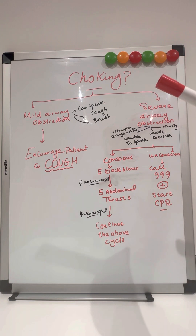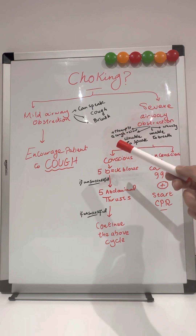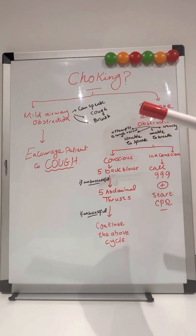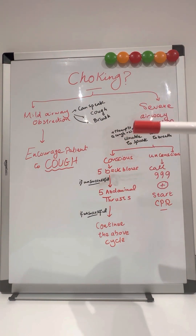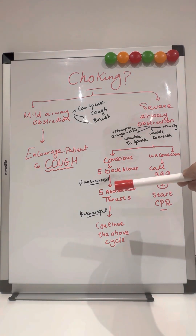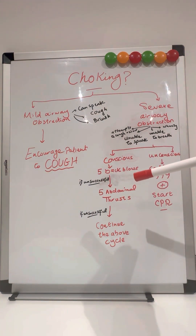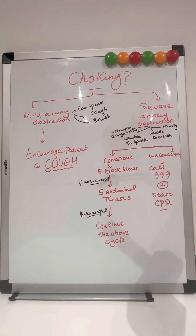If it's a severe airway obstruction, think about whether the patient is conscious or unconscious. If the patient is conscious, give five back blows. If that's unsuccessful, then give five abdominal thrusts. Start with five back blows and five abdominal thrusts. If unsuccessful, continue the above cycle. If the patient is unconscious, please call 999, call the ambulance, and then start CPR at the same time.